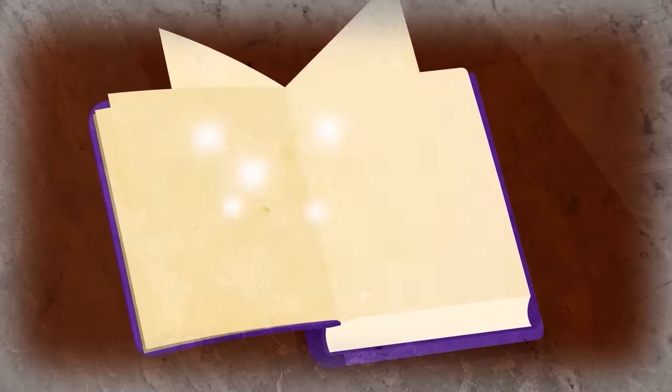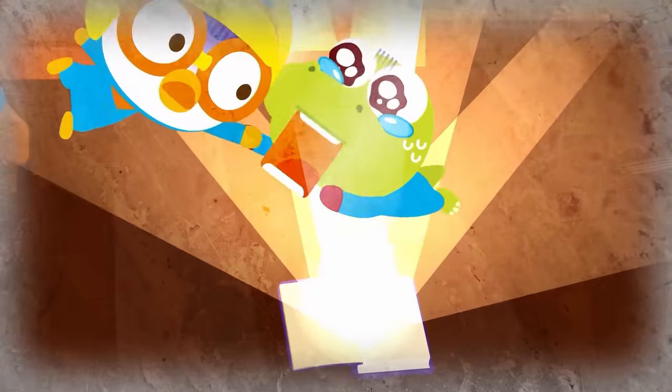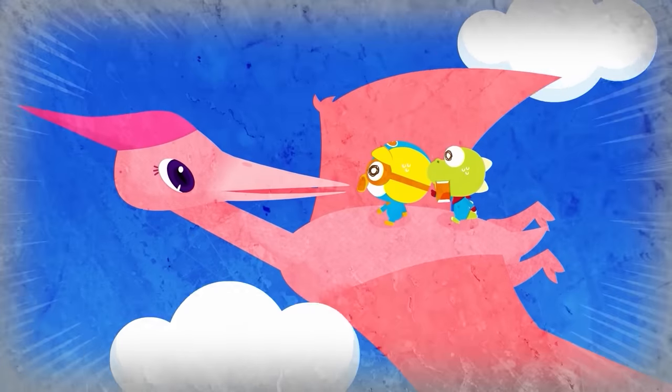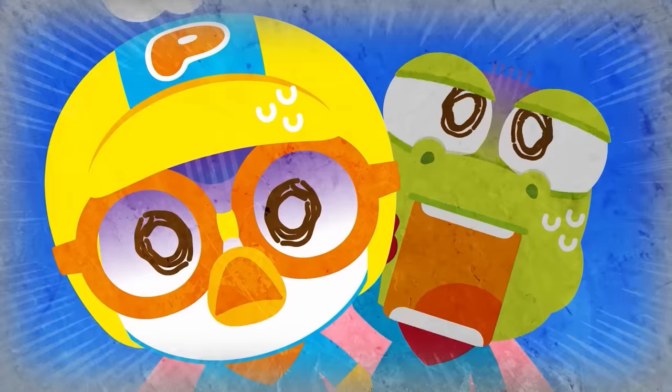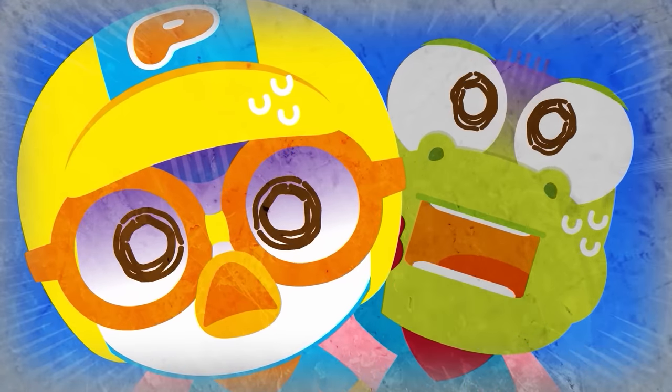With a bright flash of light, Pororo and Krong were sucked into the dinosaur book. The first thing they came across was a huge pterosaur with gigantic wings — a pteranodon. Will Pororo and Krong be able to escape from the pteranodon's nest safely?